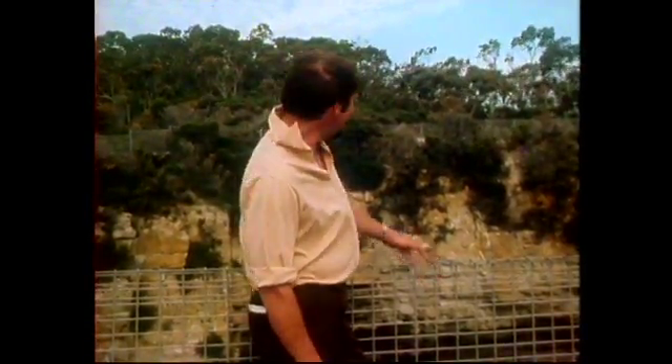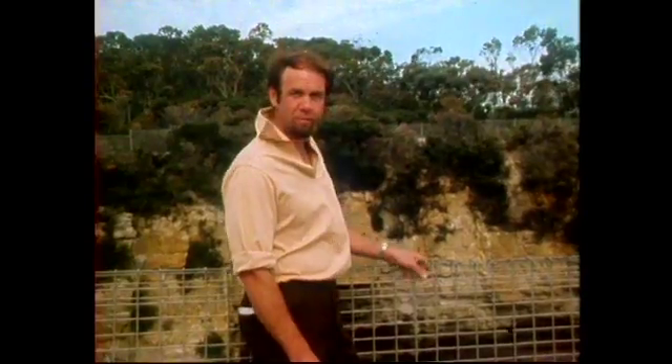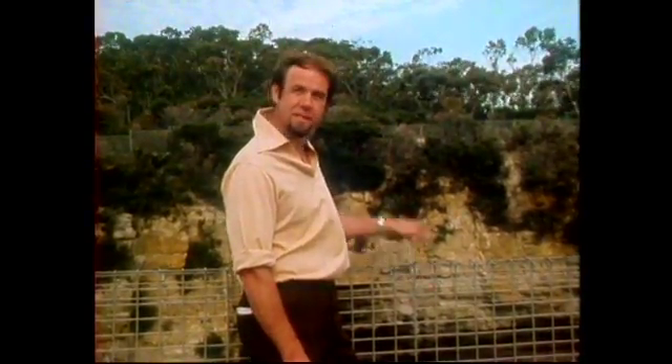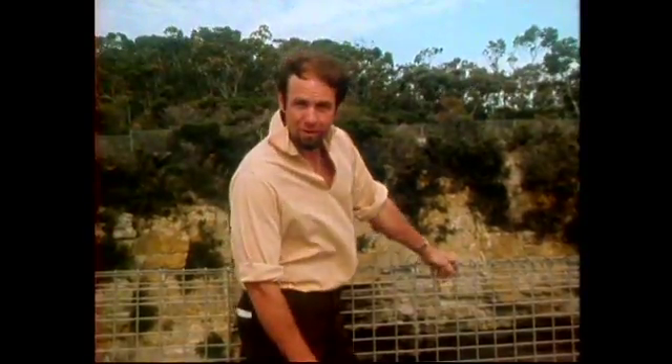Of course, the process doesn't stop there. The next layer of blocks is getting ready to fall out of the ceiling, and it will. And in due course, over thousands of years, the entire arch will crumble and drop into the sea below. The result will be a chasm, rather like Devil's Kitchen, a bit further up the road.